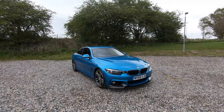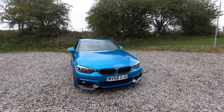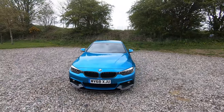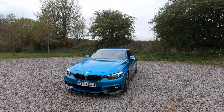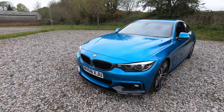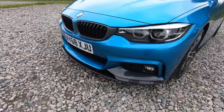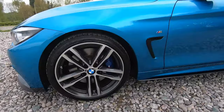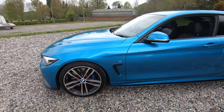Here we have a 2018 BMW 440i M Sport finished in snapper rocks blue metallic exterior paintwork, which really does look fantastic from every angle. We've then got a full carbon and performance kit — as you can see here, we've got the carbon kidney grills, the carbon front splitter just there, and the alloy wheels just here, all four in excellent condition, these are 19 inches.